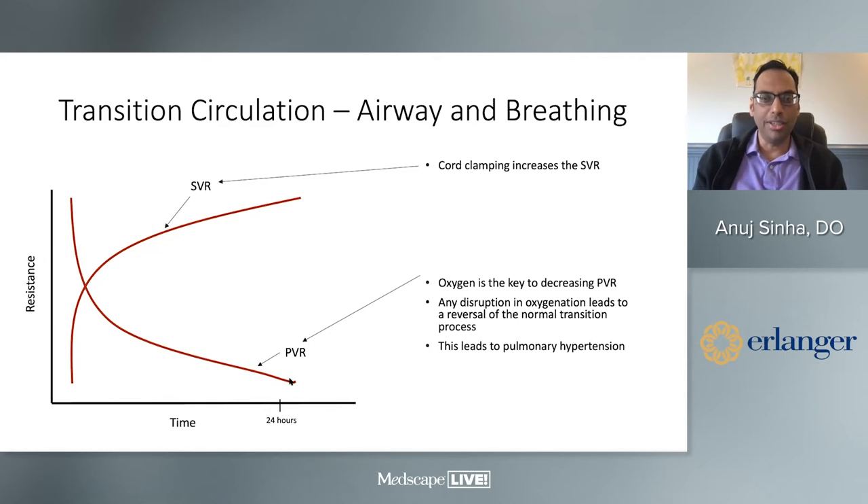These pulmonary blood vessels have a very unique response to oxygen. Any disruption preventing oxygen from reaching the lung will prevent pulmonary vascular resistance from dropping, leading to pulmonary hypertension or persistent fetal circulation. Similarly, when you clamp the cord, you remove the huge AV shunt that is the placenta and blood pressure shoots up. Any disruption — hemorrhage, sepsis, or acidosis — can prevent systemic vascular resistance from rising. We'll discuss each of these individually.